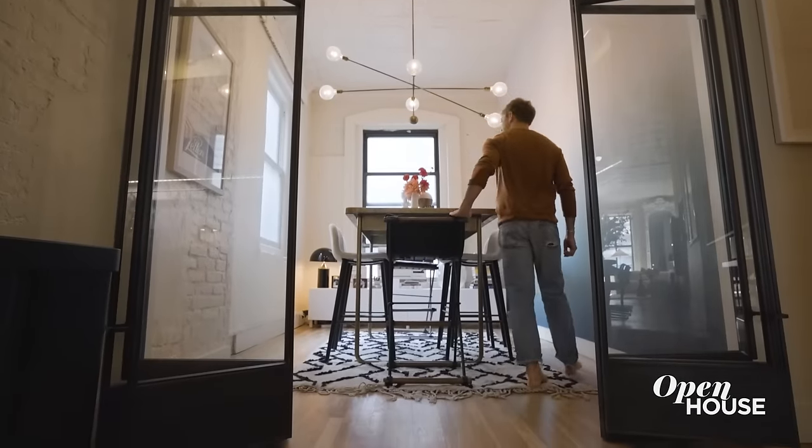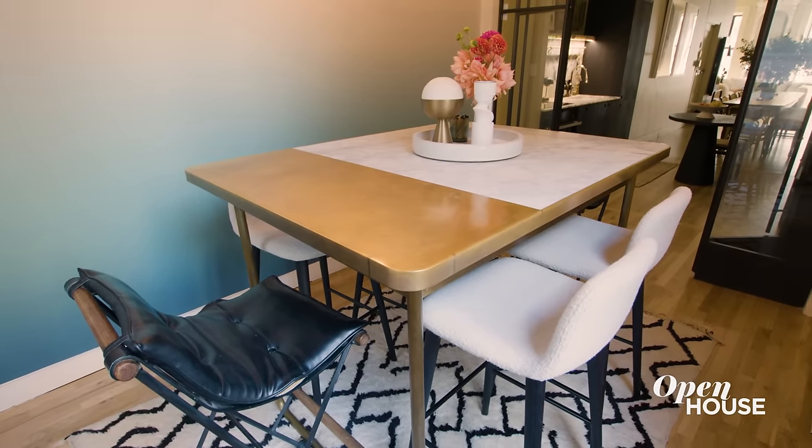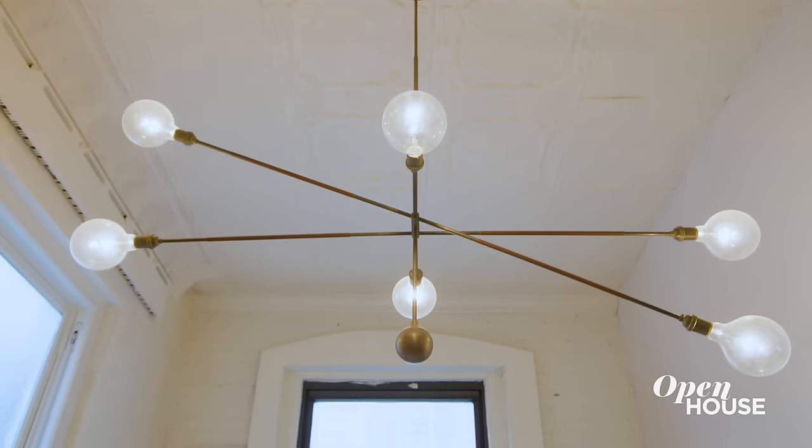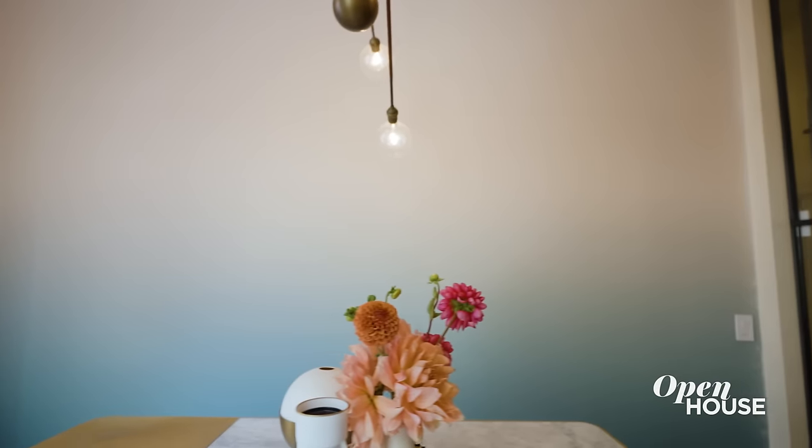The focal point of the office is this massive table. I love that it's two-toned — the top is both brass and marble. It pairs perfectly well with this lighting fixture from Apparatus. The wall looks like it's painted ombré, but it's actually wallpaper. I love how this room came together both as an office space and an intimate dining room.